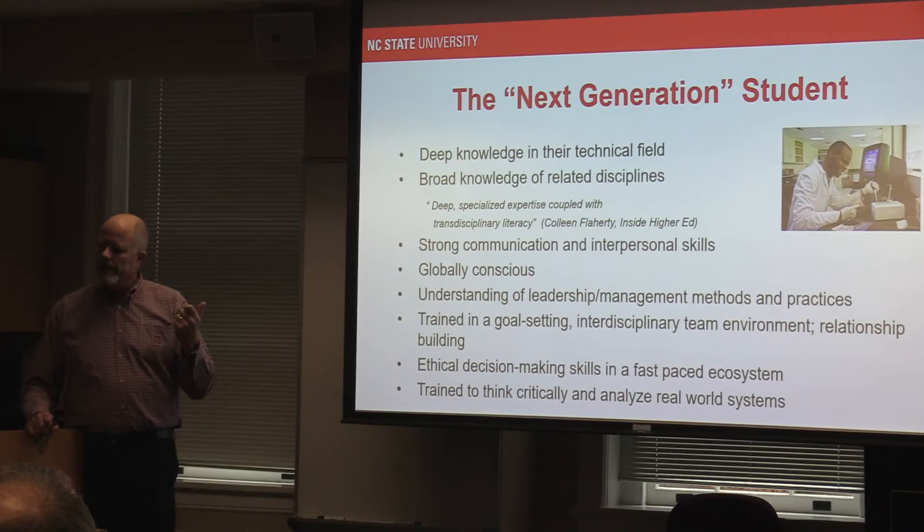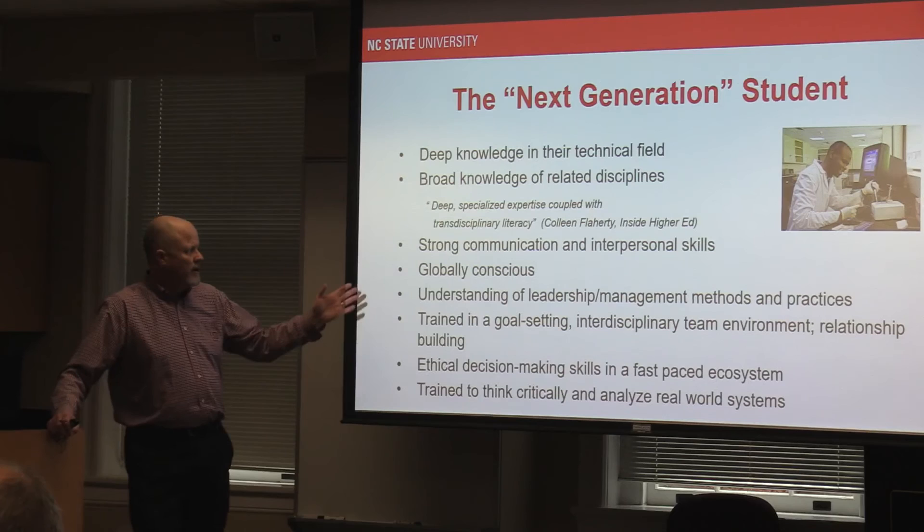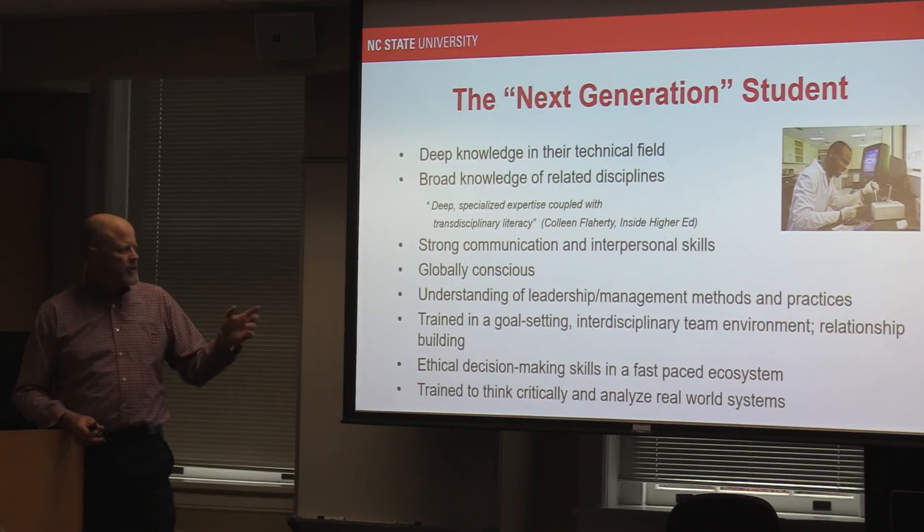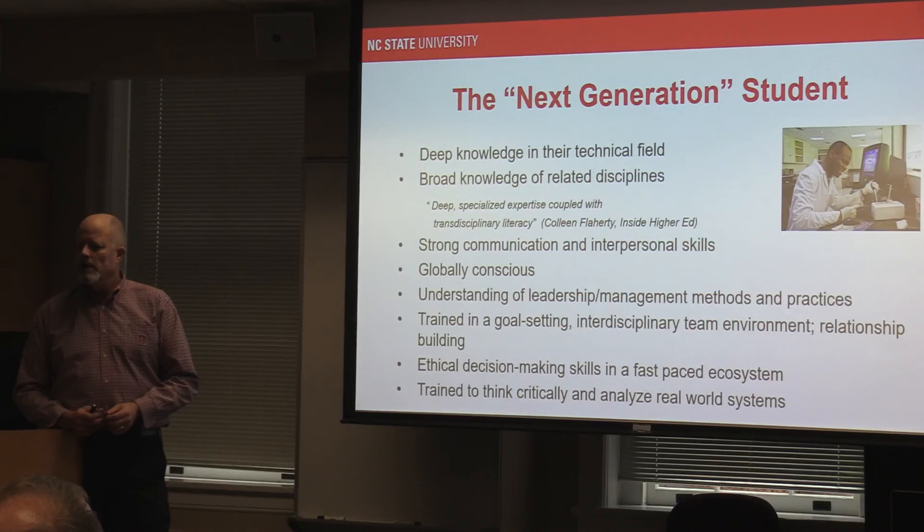Strong communication and interpersonal skills — I cannot stress enough, having worked in industry a long time and been around the country, how important it is for students to get trained and get better in these areas. You can be the brightest scientist in the world, but your ceiling will be limited if you don't practice and hone in on communication and interpersonal skills.